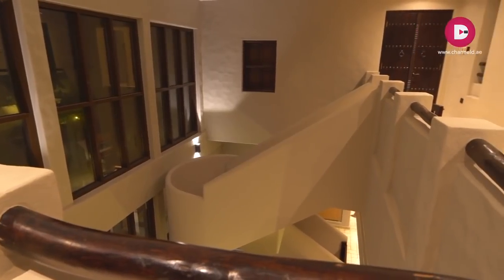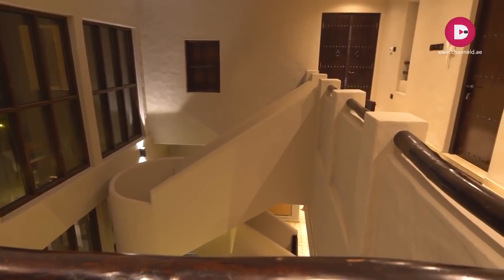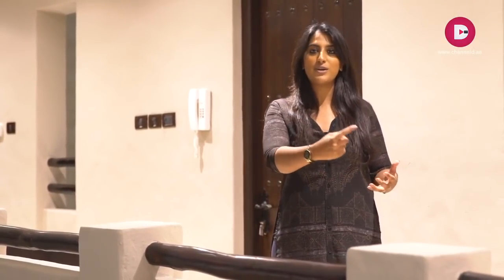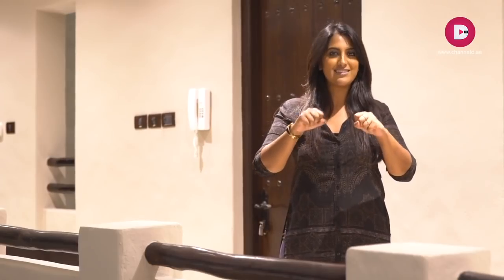We have reached the first floor of this villa. All four rooms are placed on the first floor. If you can see how it is designed, it's got a very nice rustic, rugged feeling following the old Arabic architecture. The doors and all the elements that are used give a very good design in terms of following that Arabic story throughout the entire villa.